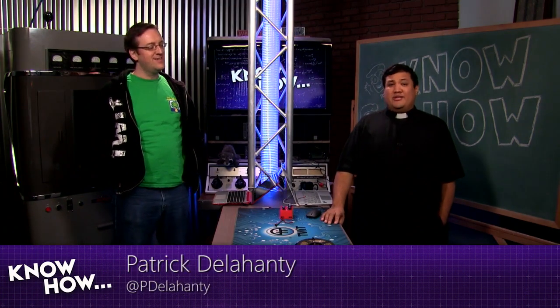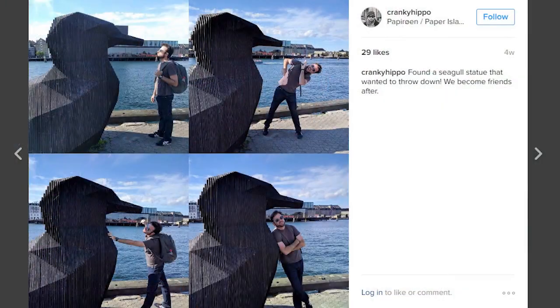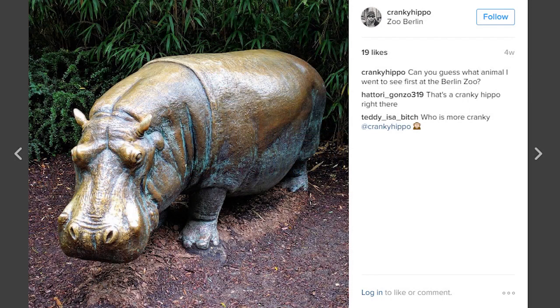I'm Father Robert Ballas, and joining me today is not Brian Burnett the cranky hippo — it's Patrick Delahanty. Brian is currently traveling throughout the world, looking for the secret to life, the universe, and everything. So we asked our resident geek, Patrick Delahanty, to drop in and give us a hand with a few of our KnowHow projects. Patrick, thank you very much for joining us. Oh, it's always a pleasure to be on KnowHow.